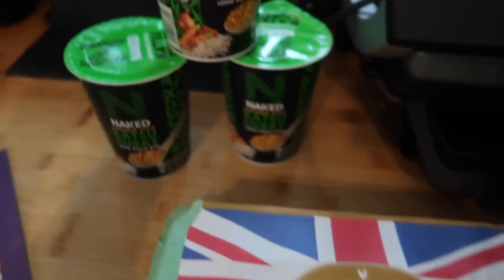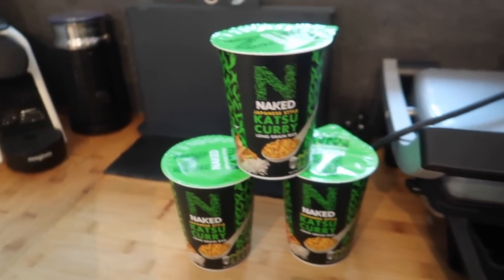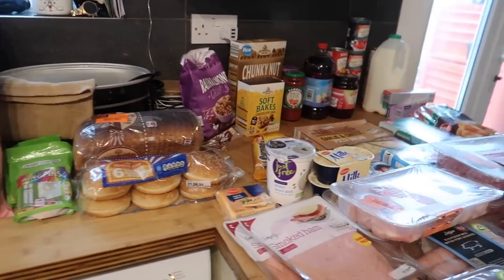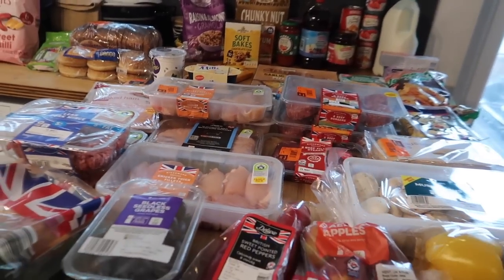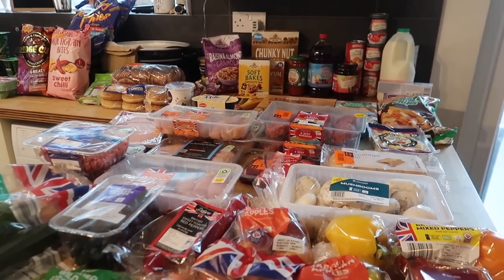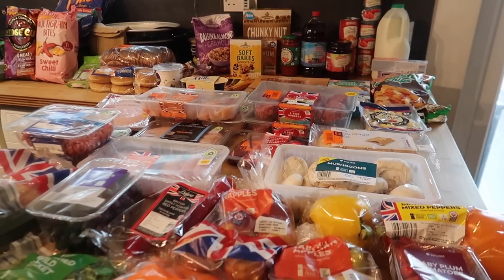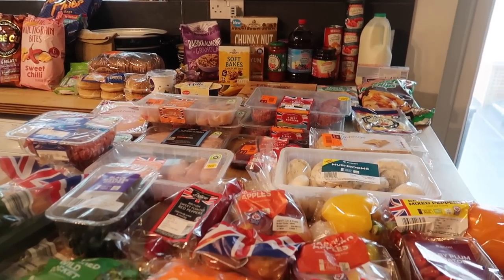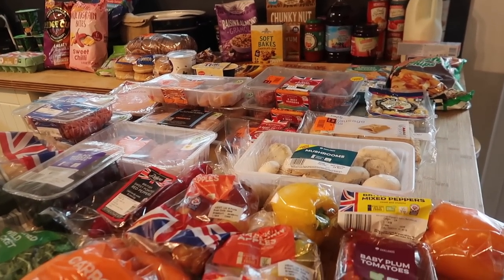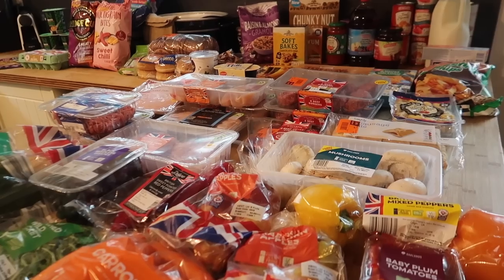For crisps I got some sweet chilli sun-bites style, some ridged crisps, and some French fries-style crisps — fun fact, I actually prefer these to the Walkers version because they're really soft and fluffy, and cheaper too. I also got some free-range eggs, three naked katsu curry rice pots for the boys at 59p each, and a free Lidl shopping magazine. In total I spent £72, which compared to my usual £120–£130 is a huge saving. I've got loads of meat to go in the freezer — I'm really pleased. I also need to remember to set up my Lidl Plus app again after switching phones, as that would save even more.